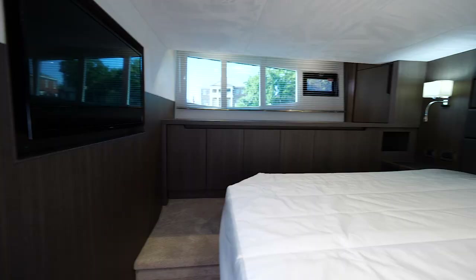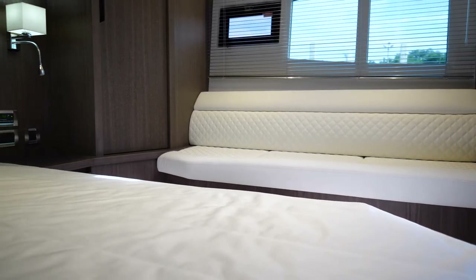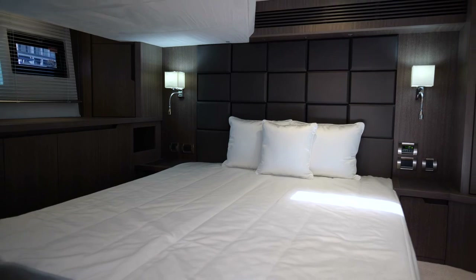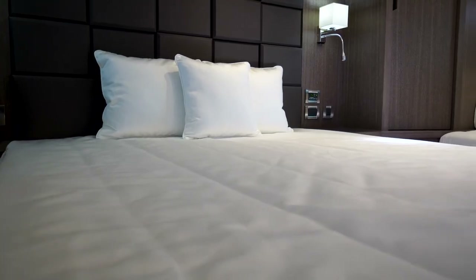Here we are in the master stateroom, which is aft. You have tons of access all the way around the bed, a large sofa, and notice the handcrafted finish of this 485 — from the fit and finish behind the bed, the lighting, the stainless, the woodwork, the suede — everything is built in-house at the Galleon Poland facility.